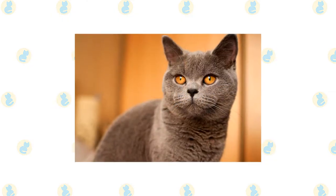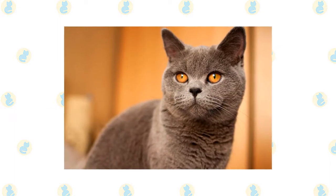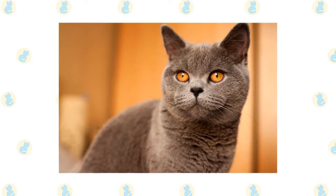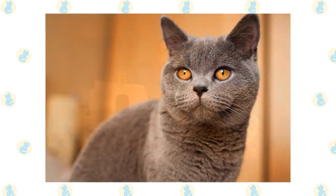While not overly affectionate, the British Shorthair tends to get along just fine with everyone. They're mellow and will tolerate other pets, and even though they may not seek out snuggles at every opportunity, they're happy to be scooped up for a good cuddle.